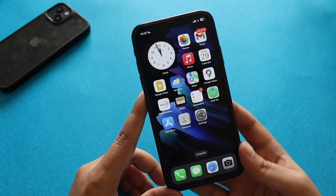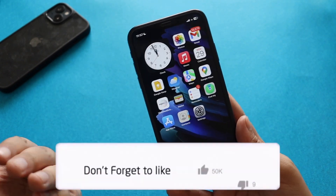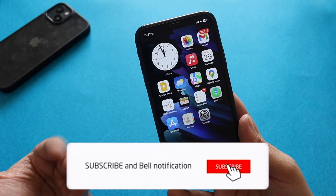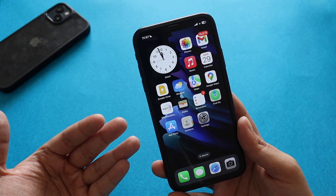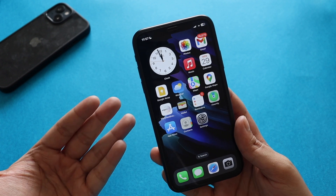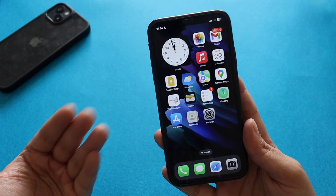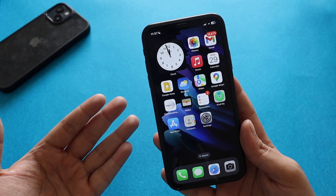That's it for this video. Let me know in the comments whether you've installed iOS 16.5 beta 1 and what your expectations are from iOS 16.5. Give this video a thumbs up and consider subscribing to the channel if you haven't already — I'll see you in the next video, bye.